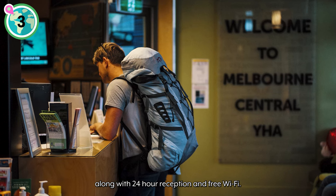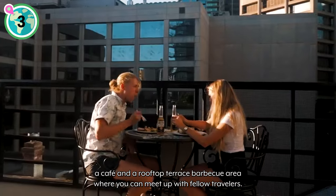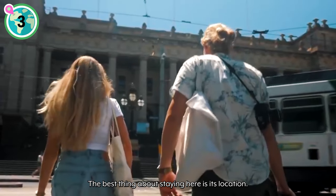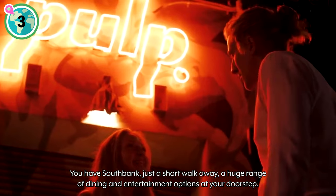Along with 24-hour reception and free wi-fi, they also have a tour desk, a lovely communal lounge with a shared kitchen, a cafe, and a rooftop terrace barbecue area where you can meet up with fellow travelers. The best thing about staying here is its location — you have South Bank just a short walk away, and a huge range of dining and entertainment options at your doorstep.